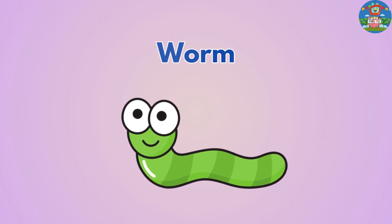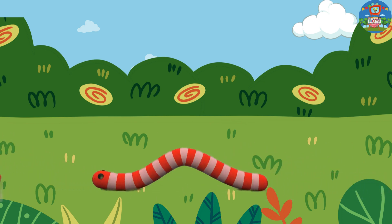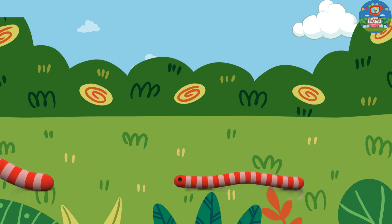Worms. Worms are slimy creatures that help keep soil healthy by eating dead plants and turning them into nutritious soil.